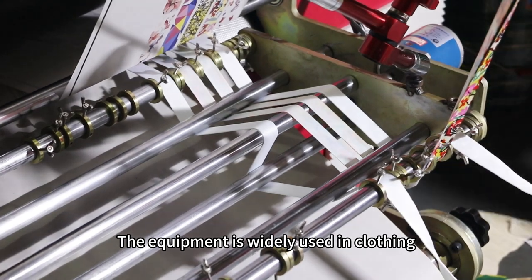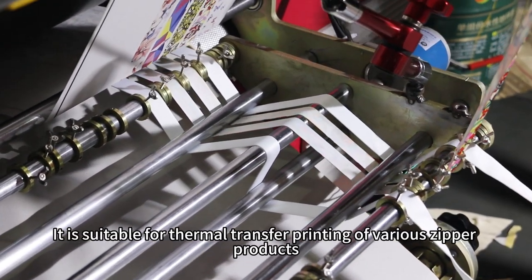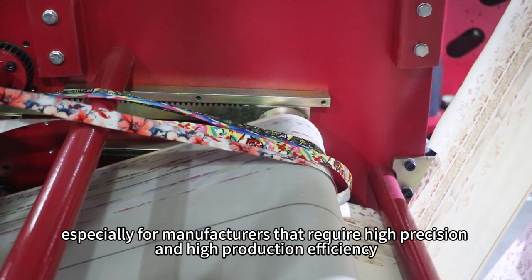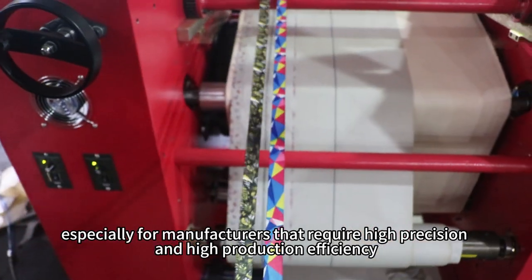The equipment is widely used in clothing, luggage, footwear, and other industries. It is suitable for thermal transfer printing of various zipper products, especially for manufacturers that require high precision and high production efficiency.